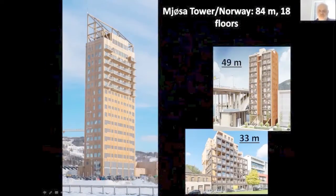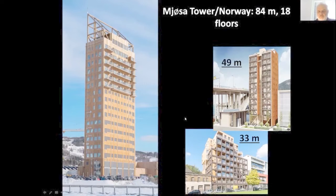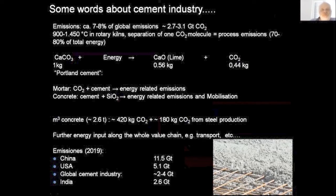I will talk about the potentials for timber buildings. Here you see some nice examples. The biggest one is from Norway — 84 meters high with 18 floors. Timber buildings are built around the globe now increasingly, which is a good thing. Before we go into more details, we should also say a few words about the cement industry. In many discussions, people say the reason to substitute cement with timber is that cement emits a lot of carbon dioxide. When you look at global production, cement is responsible for 7 to 8% of global emissions — around 2.7 to 3.1 gigatons of CO2.